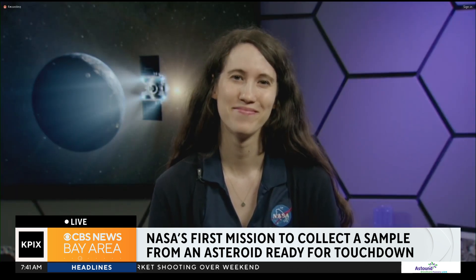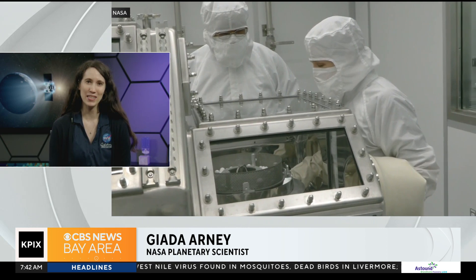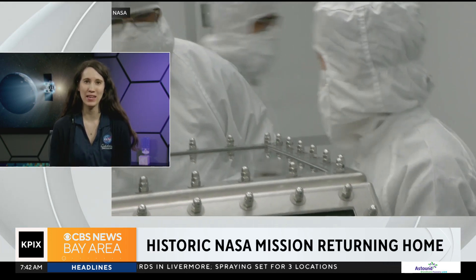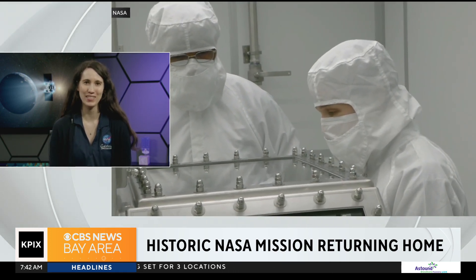Now let's talk about the OSIRIS-REx mission. Can you tell us about its epic journey to Bennu and back? The OSIRIS-REx mission launched in September of 2016. It took two years to reach the asteroid Bennu, and then it spent an additional approximately two years orbiting and surveying the asteroid to better understand its properties and to find the safest possible sample collection site, because we didn't want to damage the spacecraft while collecting the sample. The sample was collected in October of 2020, and now finally this Sunday it will be making its final epic journey home to our planet's surface.